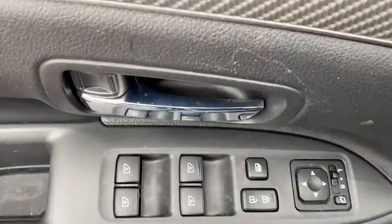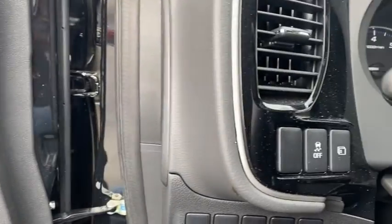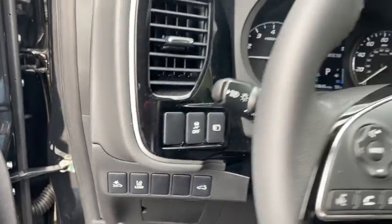This vehicle has less than 15,000 miles. Here are some of this vehicle's great options: power liftgate, traction control,